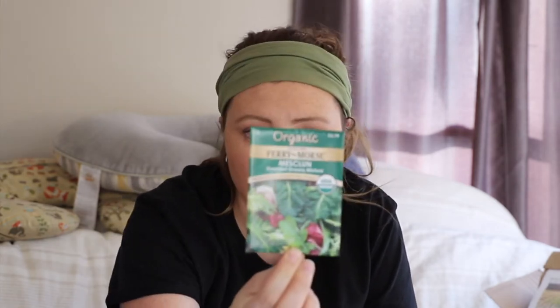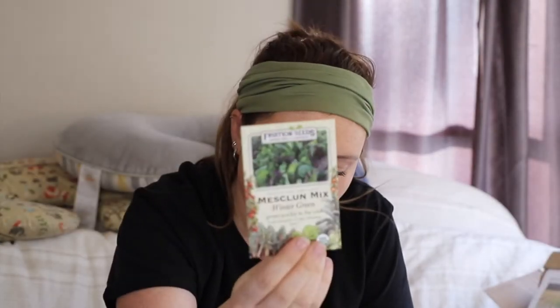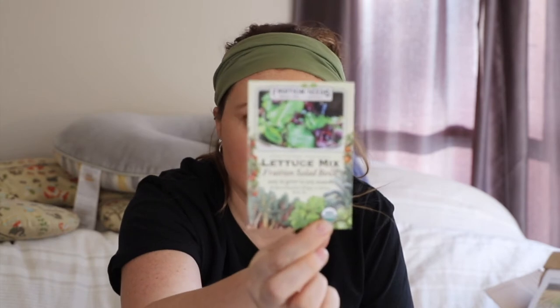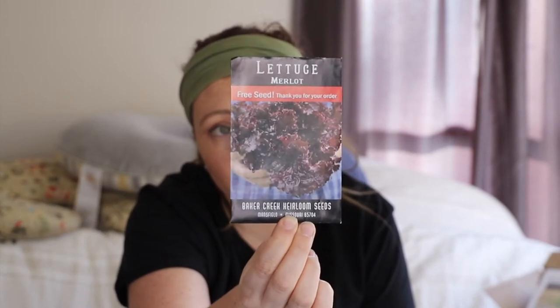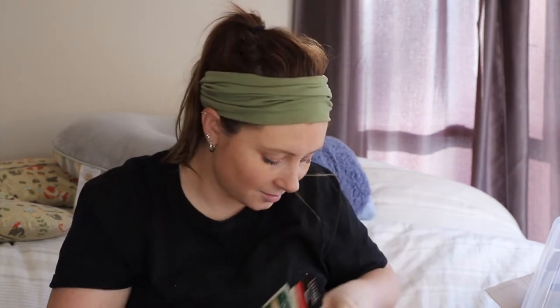Starting with the greens: I got more mesclun mix from Ferry Morse. From Fruition Seeds I got a winter density lettuce, another mesclun mix, and a lettuce mix. The free packet I got from Baker Creek is a Merlot lettuce, which I'm actually really excited about. As I show them to you, I'm just going to file them into my containers.